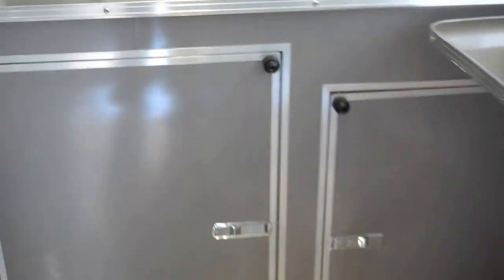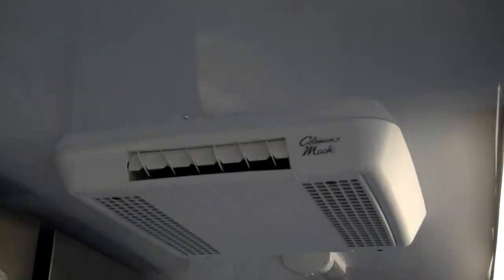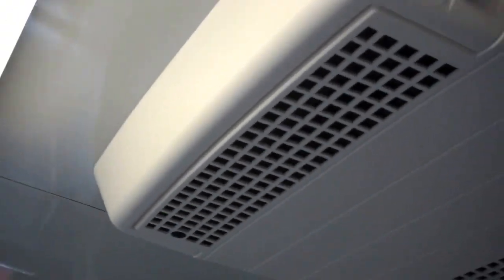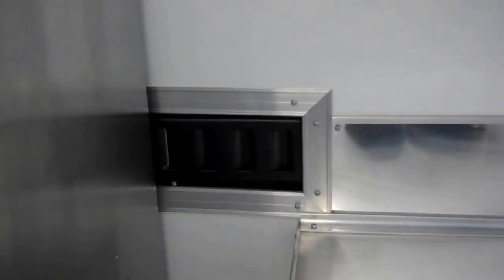Housed in an aluminum cabinet with room for shelving up here by your window. All the walls are aluminum and insulated, ceiling also aluminum and insulated. Rooftop air conditioner, 13,500 BTU. There are your straps to strap your refrigerator and freezer to the wall — 23 cubic feet upright.